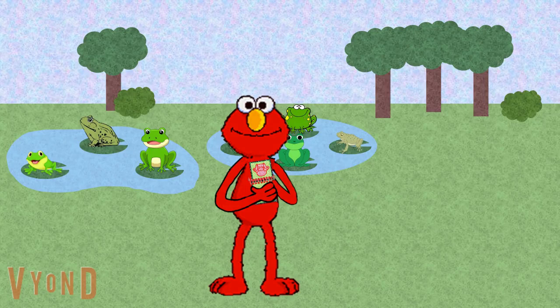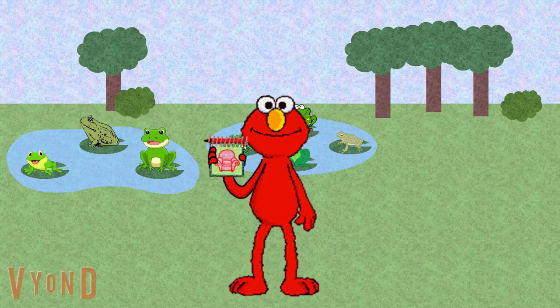We have all three clues to figure out what Spot likes about frogs. Elmo and friends are ready to sit in our thinking chair! Come on.